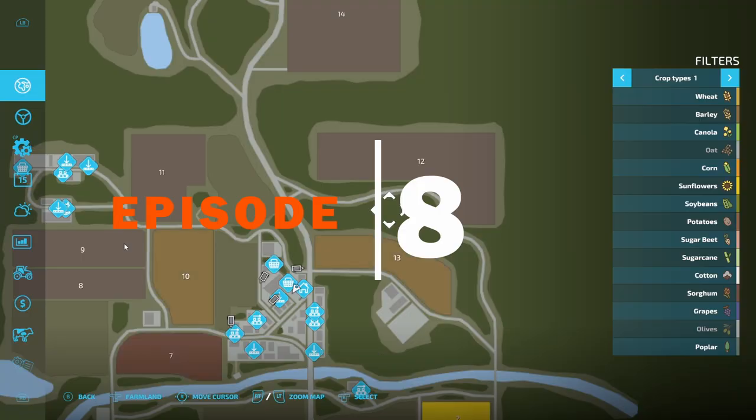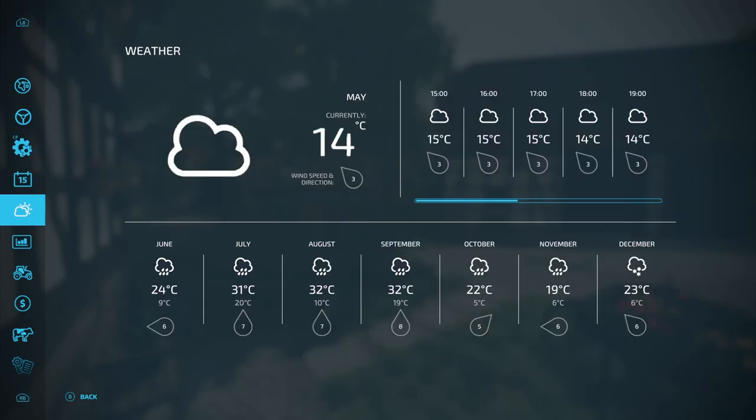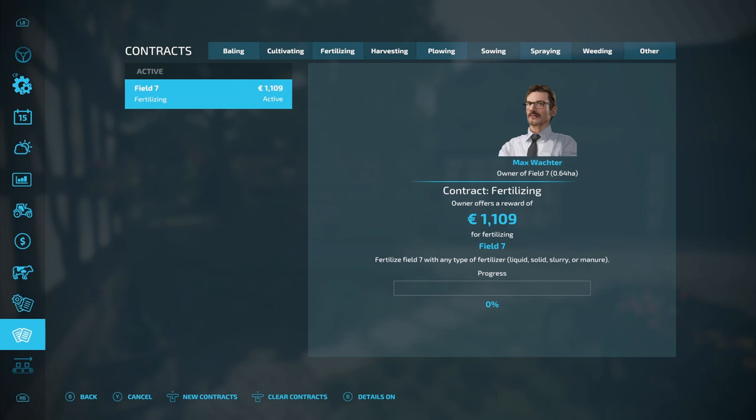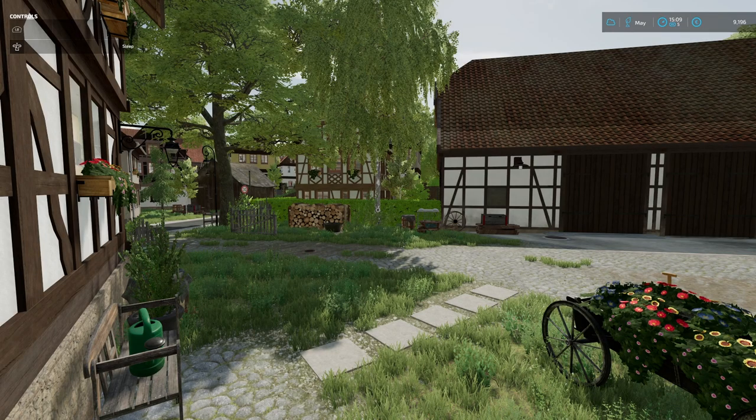Hello and welcome back to Collabach Heritage Farmers — or Heritage Contractors, should I say. We've just picked up another quick contract for late May, so I'm just going to go through this quickly. It's a very, very short episode, but we'll just work through it. We've got another fertilising contract — decent money, that's why we decided to take it on.